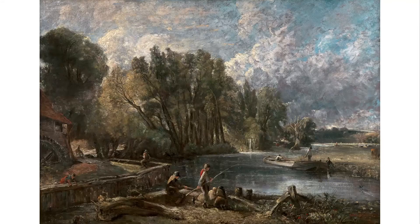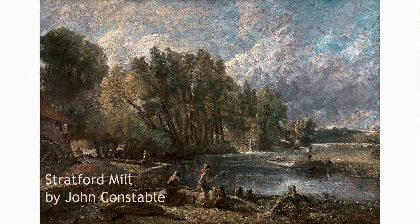Today I want to tell you a story that I often tell in front of one of my favorite paintings by Mr. John Constable. The painting is called Stratford Mill, and you can download a copy of this from the museum's website so you can look at it in detail at home.